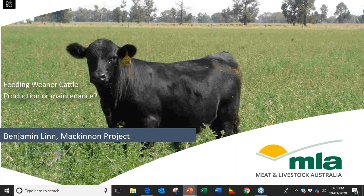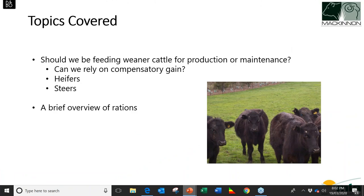Tonight's topics include: should we be feeding weaner cattle for production or maintenance; can we rely on compensatory gain; how we manage heifers and steers individually; and at the end we'll run through a case study and give a brief overview of ration formulation.